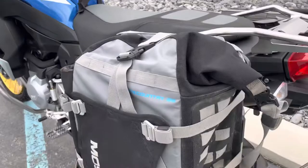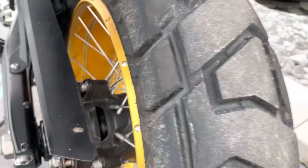Factory warranty is good. As I'm panning here on the rear tire, you've got lots of life left there. That's the top of the exhaust.